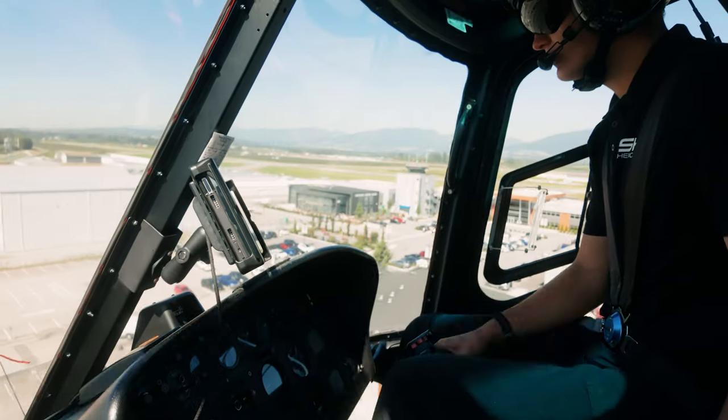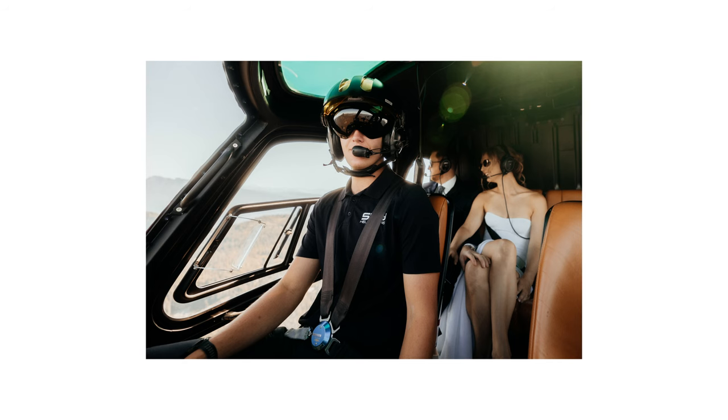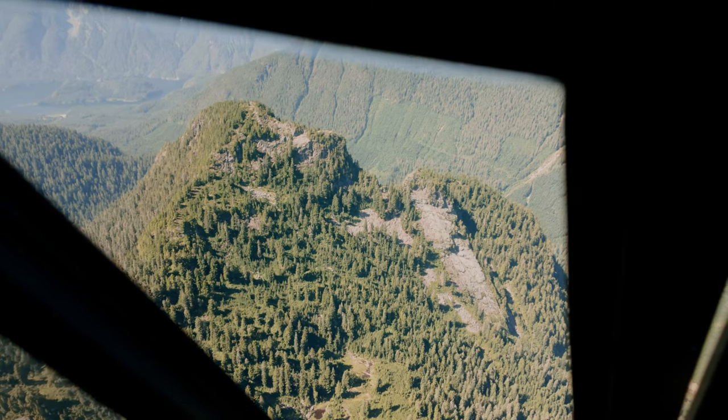Our goal for the day was to showcase the main three locations that Sky generally lands at for proposals and wedding shoots. So we headed out to land on a mountaintop, a lake, and a riverbed.